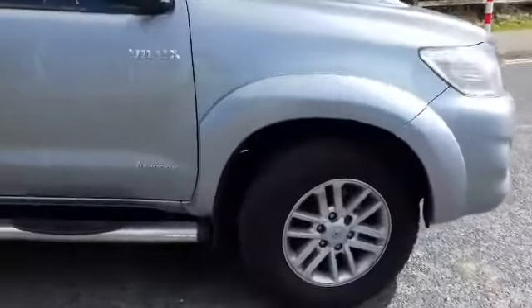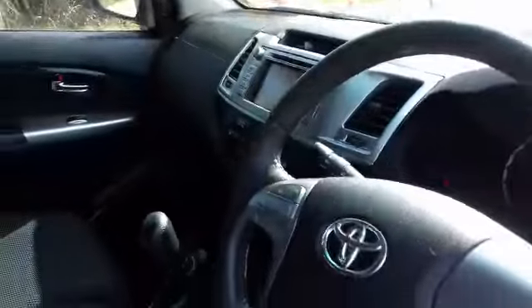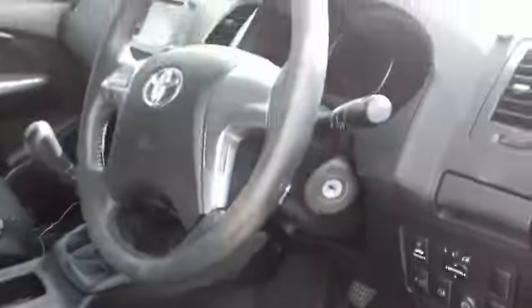She comes with fogs, alloys, and chrome side steps. Very well finished inside — seats are perfect. Reverse camera, Bluetooth, air conditioning, and cruise control.